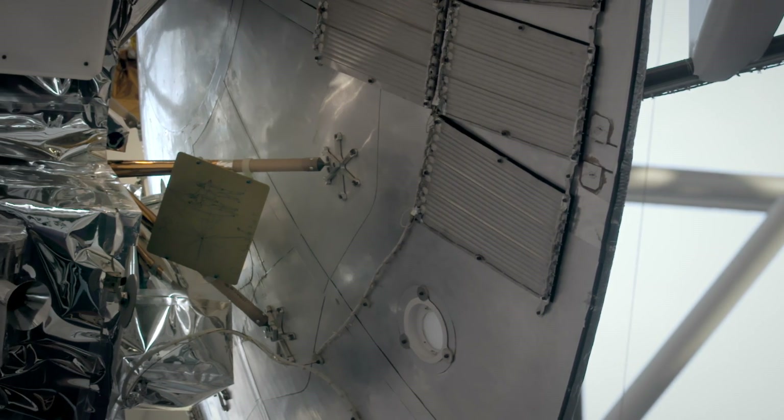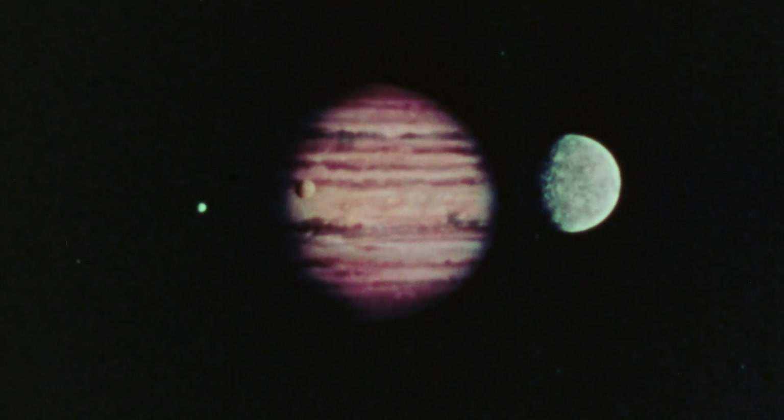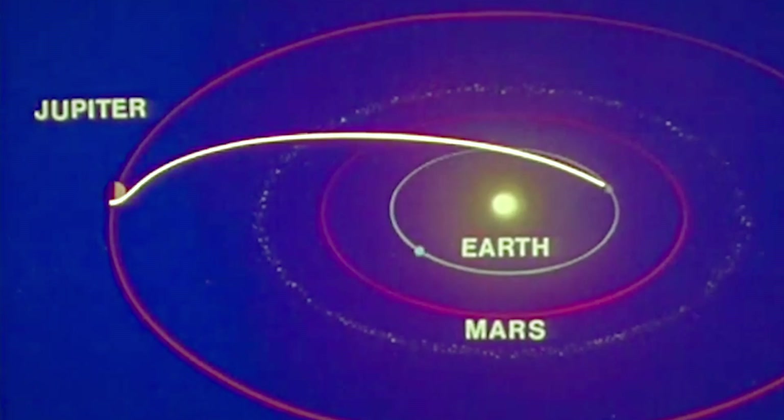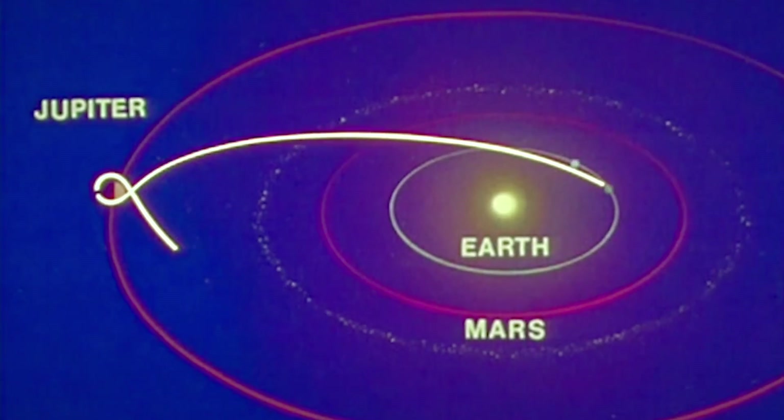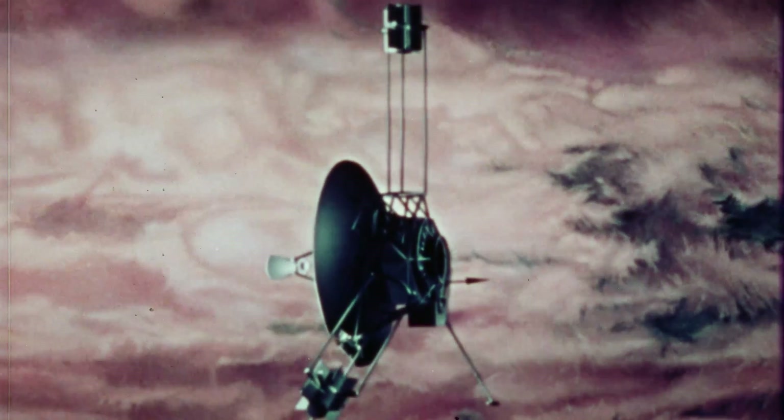Pioneers 10 and 11 both carried a very interesting plaque. The main forces behind the plaque were the astronomers Carl Sagan and Frank Drake. Because the spacecraft would eventually go outside of the solar system, Sagan and Drake felt that it was important to, in a way, sign the spacecraft on behalf of the human race.